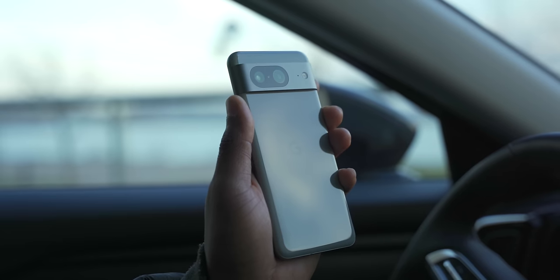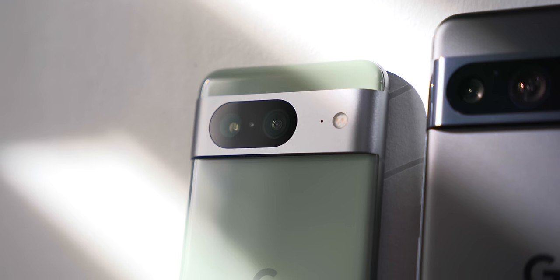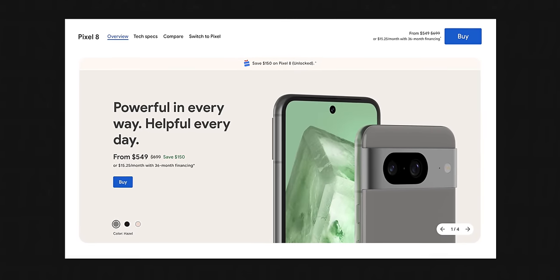The Pixel 8 is the best compact phone on the market right now, and dare I say, the only Android phone you should be considering right now. It's so tiny and cute to use, the display is flagship level, the cameras are top of the class, and it's all at an accessible price point of $699 USD, or even as low as $550 on sale.